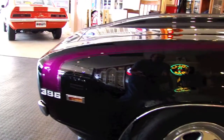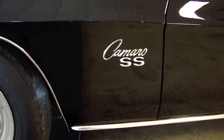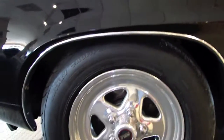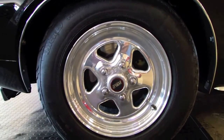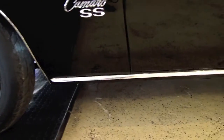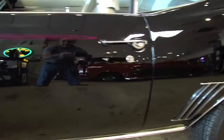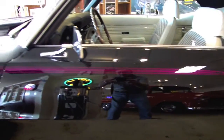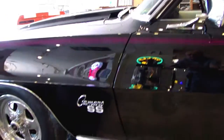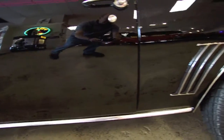Like I mentioned before, it is a big block car and we'll get into that a little later. Power disc brakes up front. Beautiful job on the fit and finish of this car.